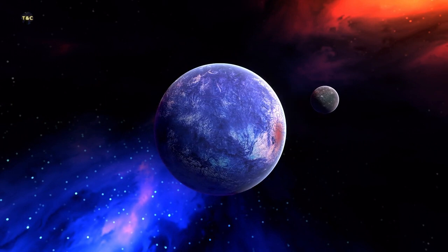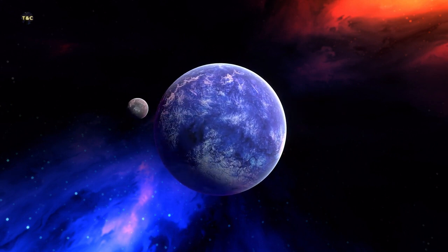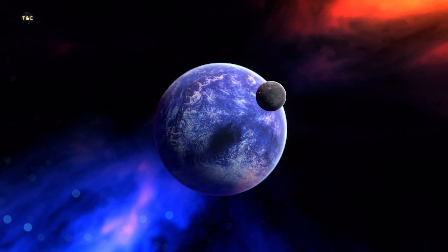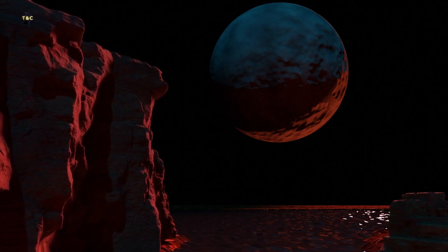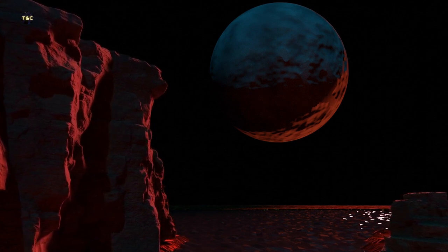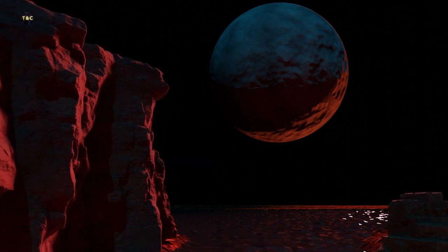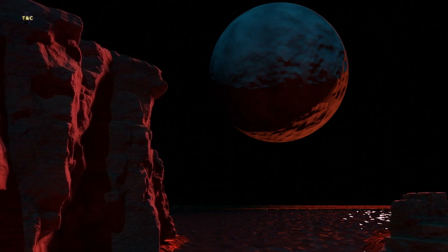So why are exoplanets so exciting? Well, for one thing, they offer us a glimpse into the incredible diversity of planets that exist in the universe. We've found exoplanets that are many times larger than Jupiter, as well as ones that are smaller than Earth. We've found exoplanets that orbit their stars in just a few hours, and ones that take hundreds or even thousands of years to complete a single orbit.